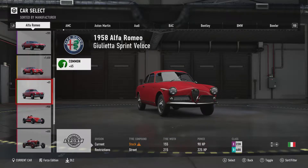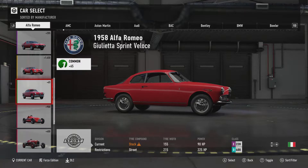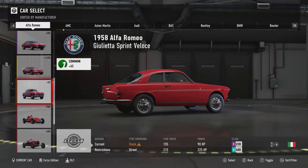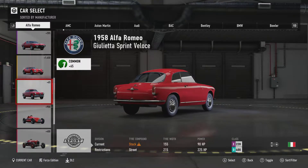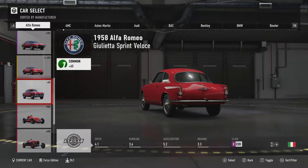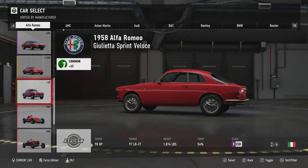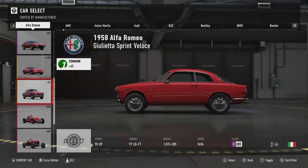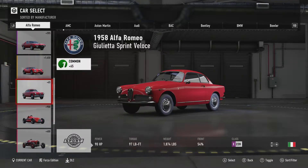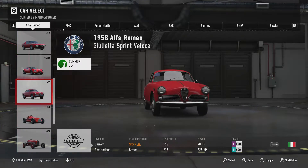Starting off with this Alfa Romeo from 1958 — it's the first normal road car from Alfa Romeo from the 50s that we've ever had in this game. This car, among three or four others, will get a review of its own, and I really look forward to driving it. It's easy to say this is my favourite from the car pack, and that's despite the fact that it's by far the slowest. It's never really about speed or acceleration for me when it comes to enjoying a car.